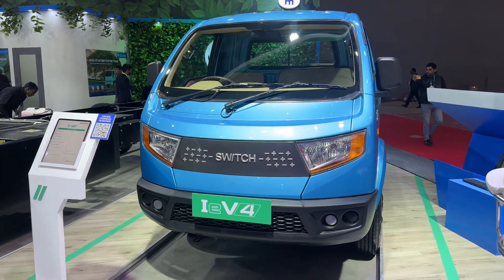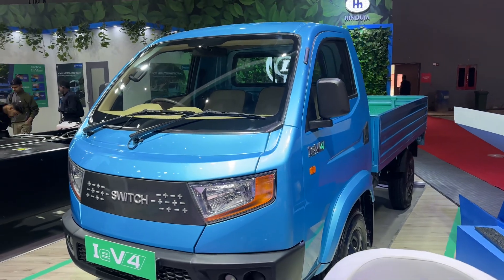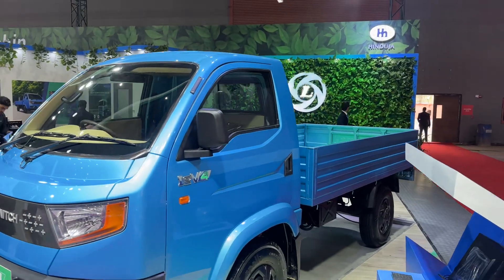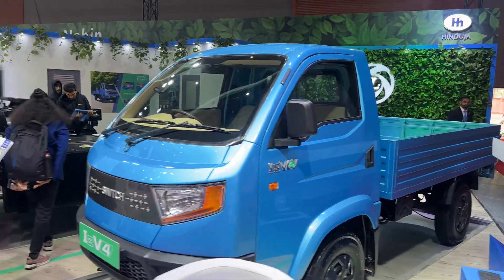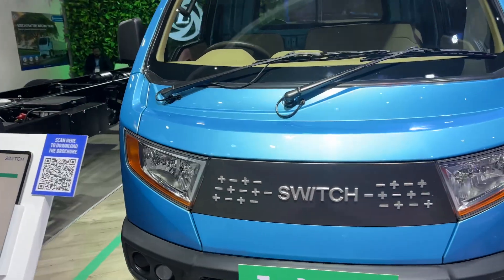The Switch, being all electric, is a vehicle that's designed to carry a rather decent payload and be used in an urban environment. So last mile mobility — all of that is part of this entire setup over here.